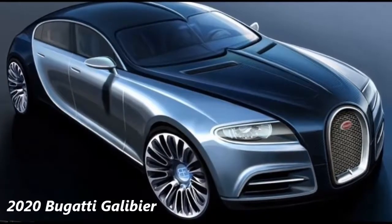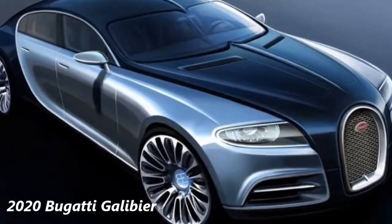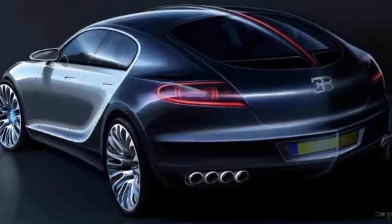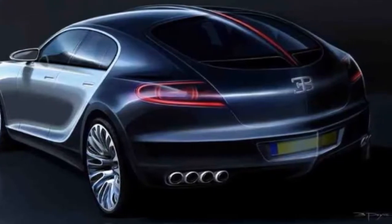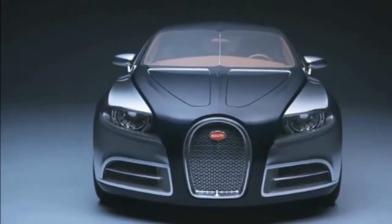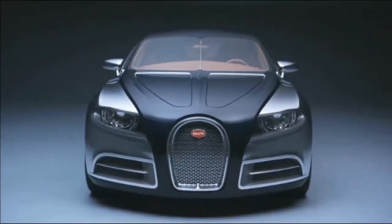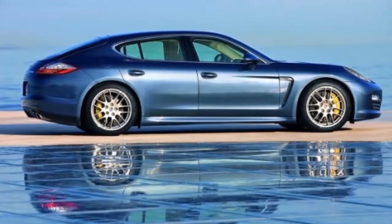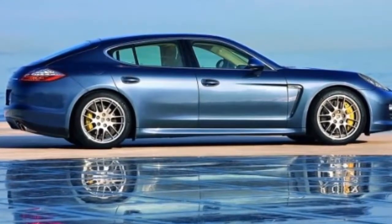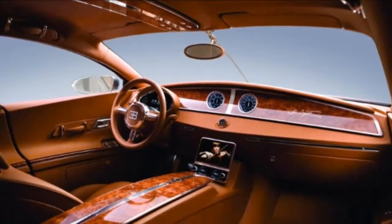The Bugatti 16C Galabier came to life in 2009 as a concept car. Developed as a successor of the EB 218 from 1999, which followed the EB 112 of 1993, the Galabier's design was based on the Veyron supercar, while the engine was a significantly modified version of the 8.0L W16. Originally slated for production as a modern Royale, the Galabier was eventually cancelled in 2013.